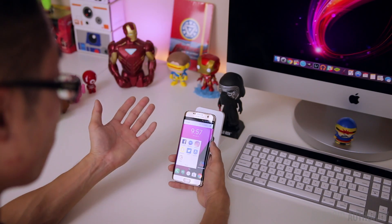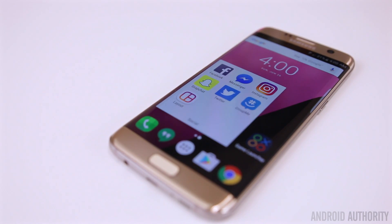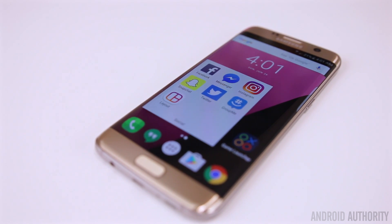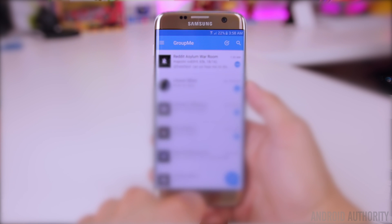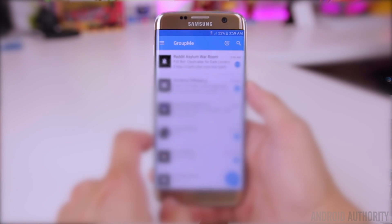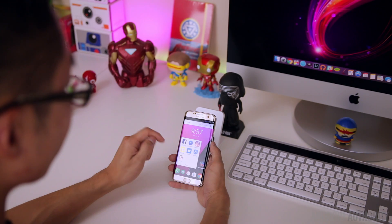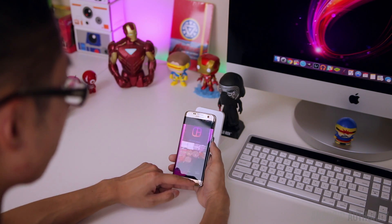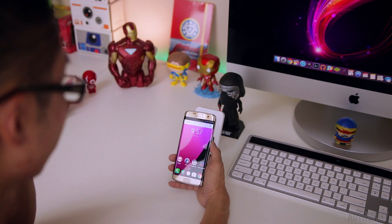The next folder is the social media folder. I have Facebook, Facebook Messenger, Instagram, Snapchat, Twitter, and an app called GroupMe, which is a chatting app for keeping in touch with a lot of friends. I use it to chat with my gaming buddies on Clash of Clans. The last app is Layouts, a secondary app to Instagram that lets you stitch multiple photos together into grid-type photos.